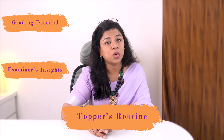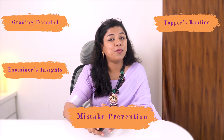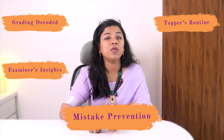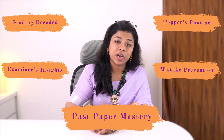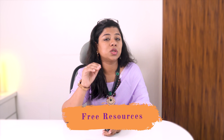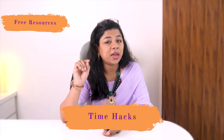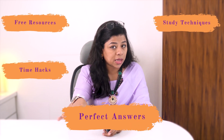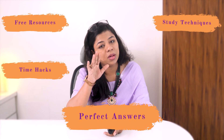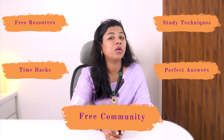The third focus point is the topper study plan — the exact daily routine to prepare effectively. The fourth point is common mistakes that cost marks and how to avoid them. The fifth point is past paper strategies — the secret formula to mastering past papers. We'll also cover best free resources, websites, notes, past papers, study planners, revision and time management hacks, active recall strategies, how to write exam-perfect answers, and joining the Cambridge and IB learning community for free. It's going to be a power-packed video — let's get started!